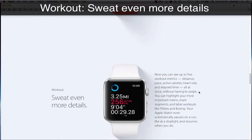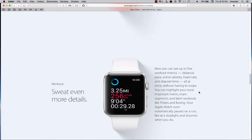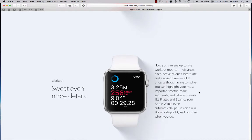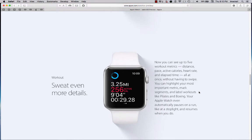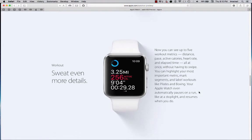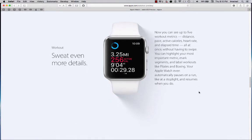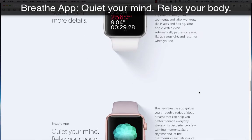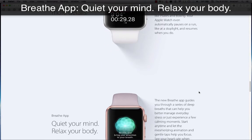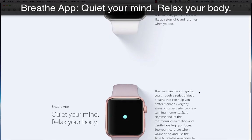Workout — sweat even more details. Now you can see up to five workout metrics — distance, pace, active calories, heart rate, and elapsed time — all at once without having to swipe. You can highlight your most important metric, mark segments, and label workouts like Pilates and boxing. Your Apple Watch even automatically pauses on a run, like at a stoplight, and resumes when you do.